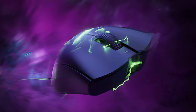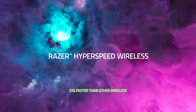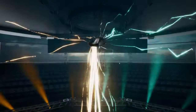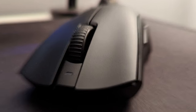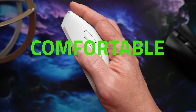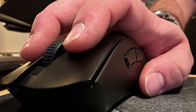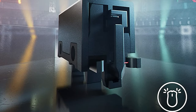The Razer HyperSpeed Wireless Connection is 25% faster than any other wireless tech, ensuring a smooth and stable experience even in noisy wireless environments. Furthermore, the battery life can last up to 90 hours of continuous play, and it is rechargeable via USB Type-C. Finally, the ergonomic form was developed with top esports pros, offering award-winning handling and comfort. These features combine to make the Razer DeathAdder V3 Pro the perfect choice for gamers looking for an ultra-lightweight, reliable, and powerful mouse.